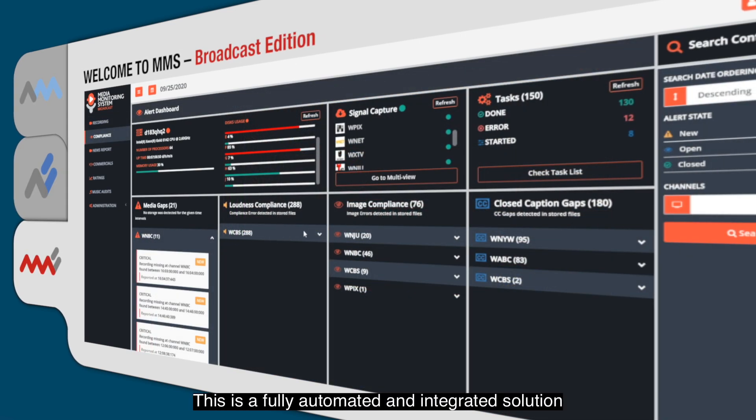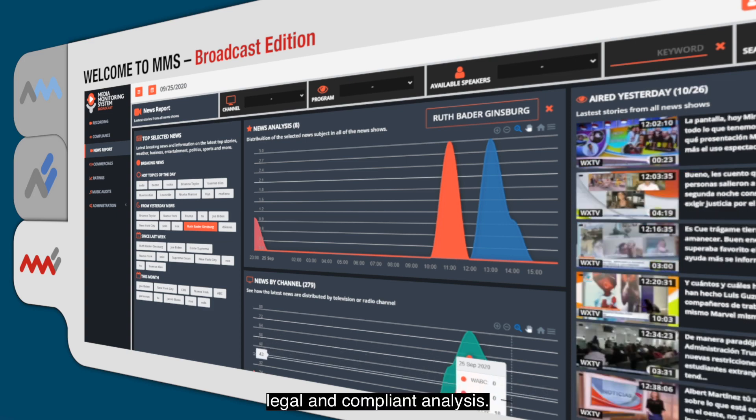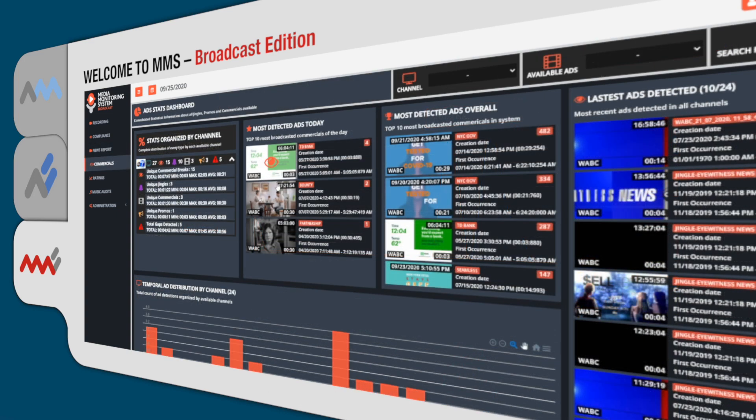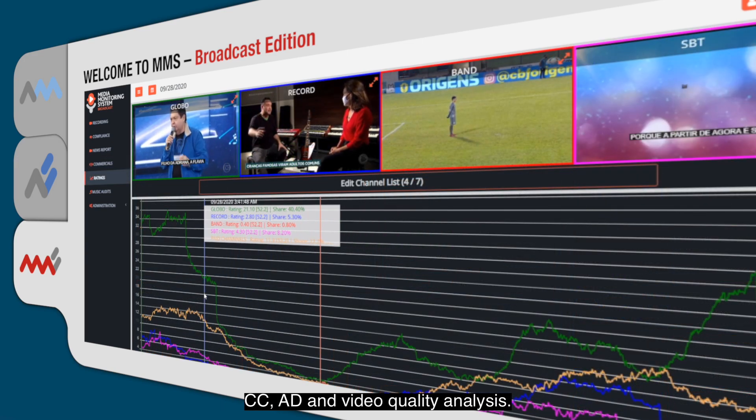This is a fully automated and integrated solution for video recording, video editing, and legal and compliant analysis, where you will have access to loudness, CC, AD, and video quality analysis.